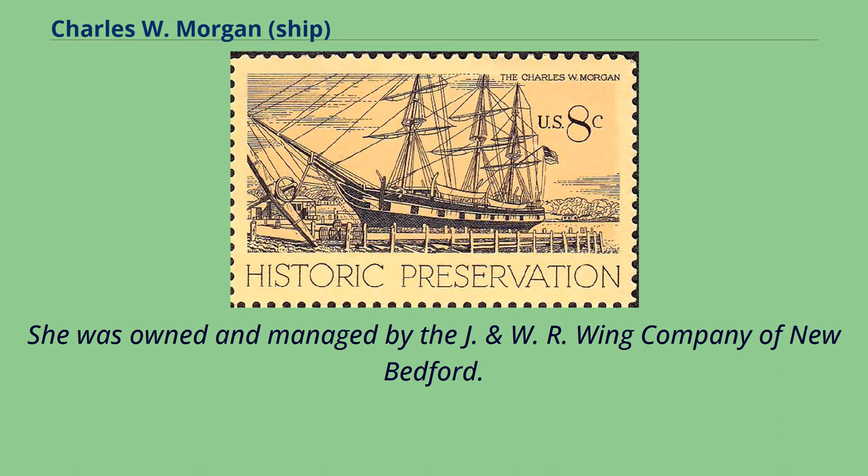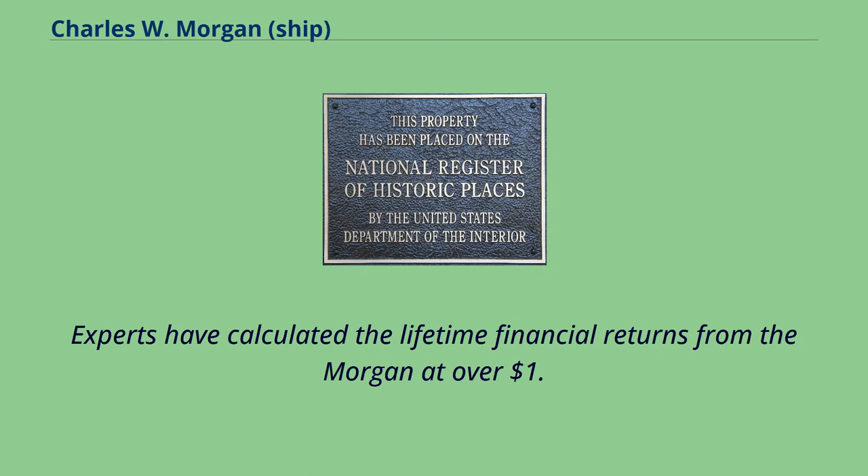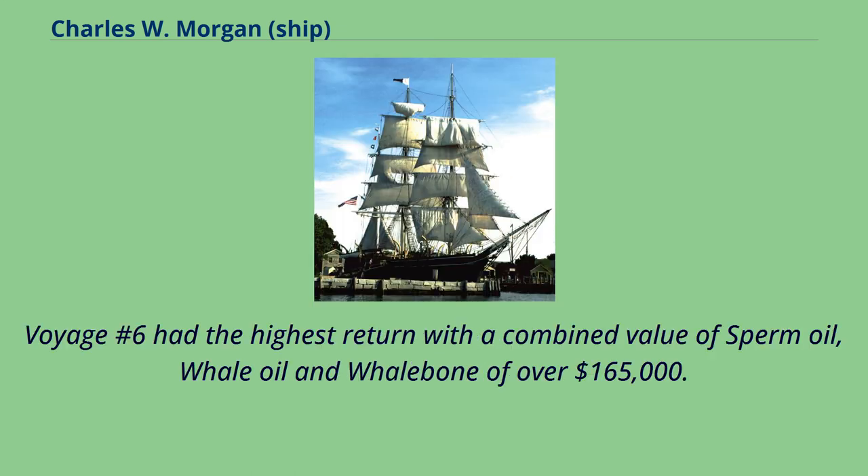She was owned and managed by the J&W Howring Company of New Bedford. Experts have calculated the lifetime financial returns from the Morgan at over $1.4 million. Voyage No. 6 had the highest return, with a combined value of sperm oil, whale oil, and whalebone of over $165,000.